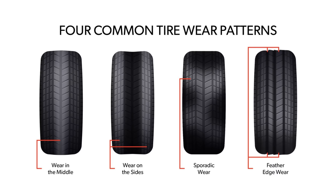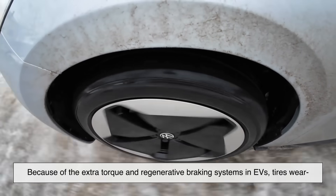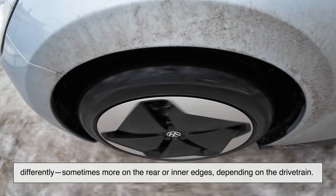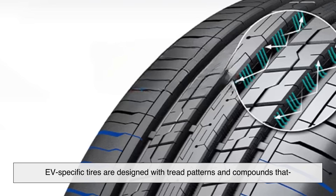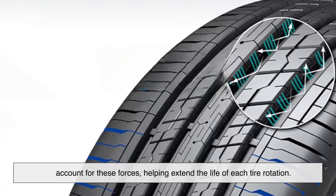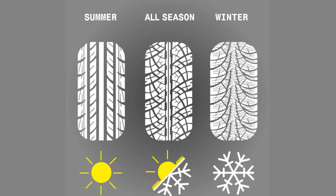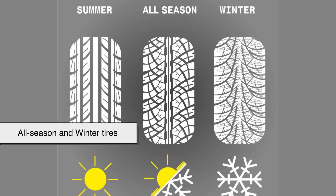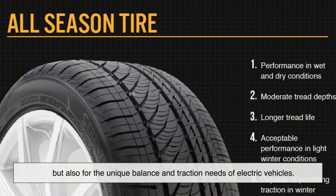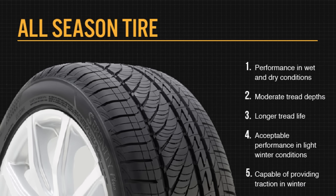Another subtle but important difference is tire wear patterns. Because of the extra torque and regenerative braking systems in EVs, tires wear differently — sometimes more on the rear or inner edges, depending on the drivetrain. EV-specific tires are designed with tread patterns and compounds that account for these forces, helping extend the life of each tire rotation. Additionally, manufacturers are now working on EV-specific all-season and winter tires, tailored not just for weather conditions but also for the unique balance and traction needs of electric vehicles. It's part of a growing shift where tire design is catching up with the demands of modern mobility.